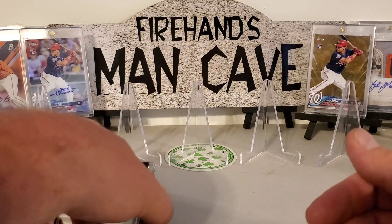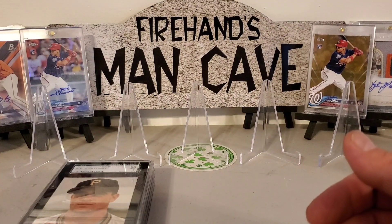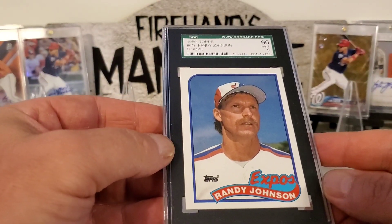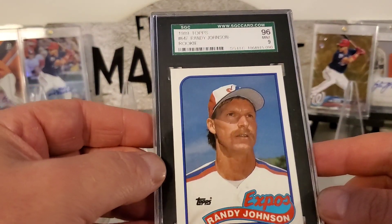We got about 25 cards coming in from SGC that we sent in. It looks like they've been graded now — we just got to wait for them to ship out. That'll be a cool video to do. I'll do that when they come in, I'll show you what I sent and what we got for grades.